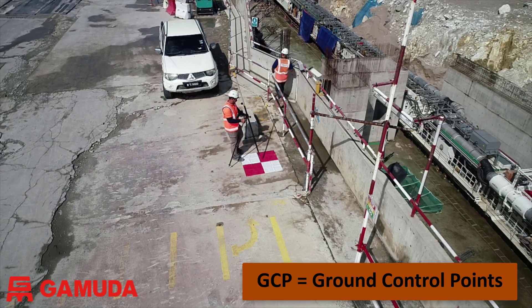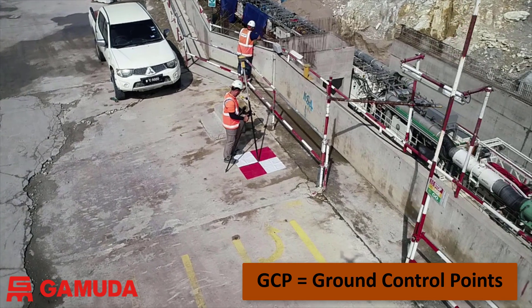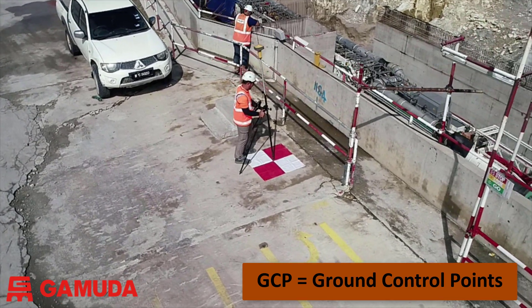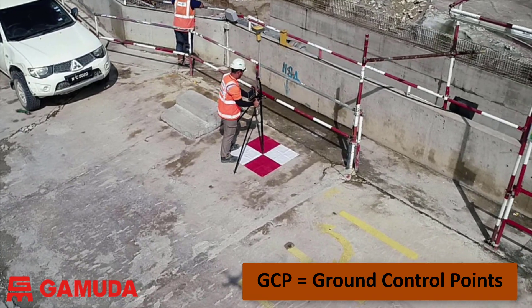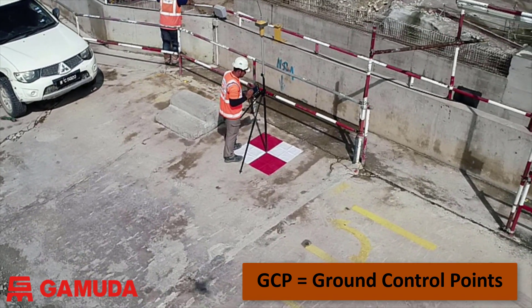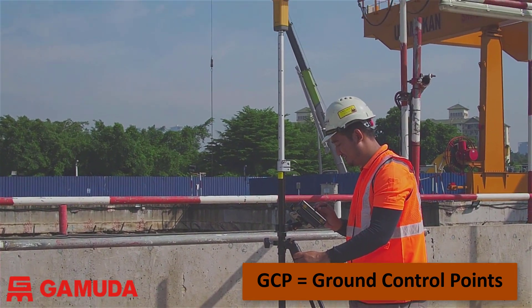In order to ensure that the survey photographs are tied correctly and accurately to the local Cassini grid, we use sets of three to four ground control points for each survey. The ground control points, or GCPs, are recorded using GPS coordinates by one of the surveyors, and these are needed for the photogrammetry process.